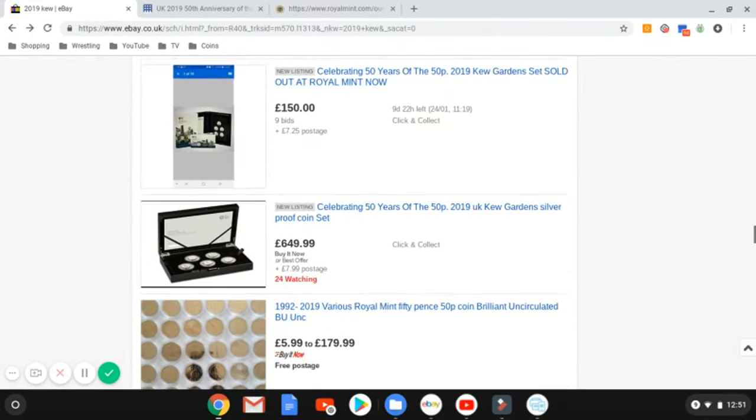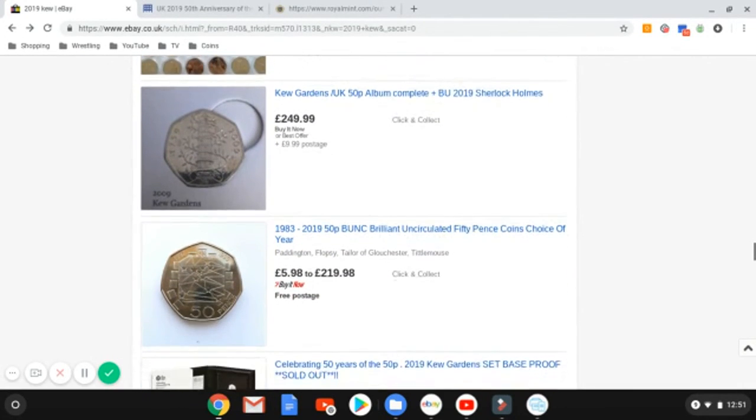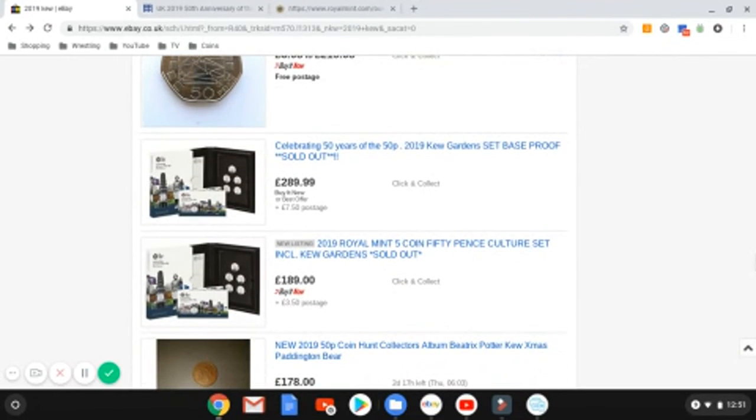It's already sold out, but if you go on eBay you can pay over the odds for it. Thank you very much for watching — I really hope a few of you did get hold of it. I unfortunately didn't get a set because in the last video I couldn't get onto the Royal Mint website and it probably sold out within minutes. Thanks for watching, I'll update you if anything changes — see you later, take care!